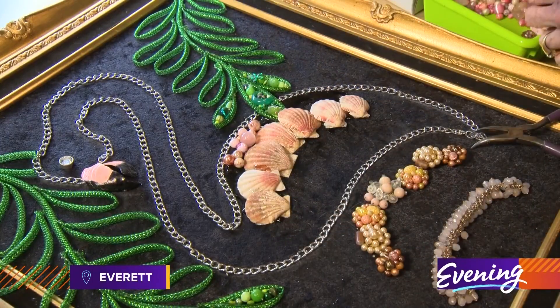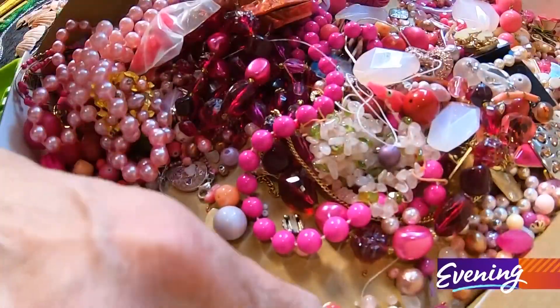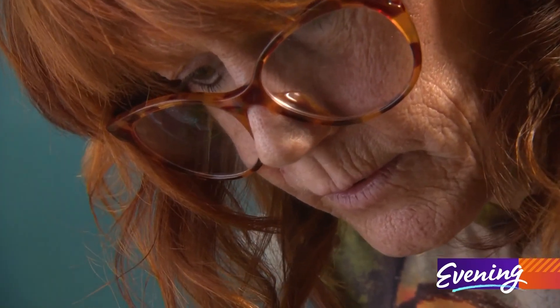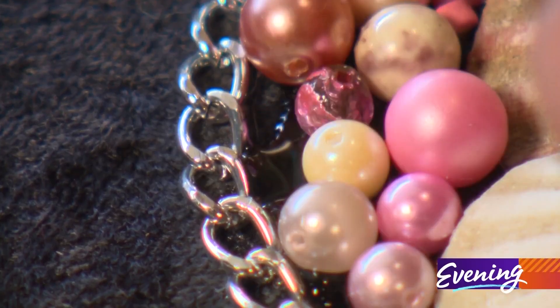I call it jewelry art or repurposed jewelry art. It just makes my mind think. I've been making art for over 30 years, and I'm a hairdresser, so I come by it naturally I guess.